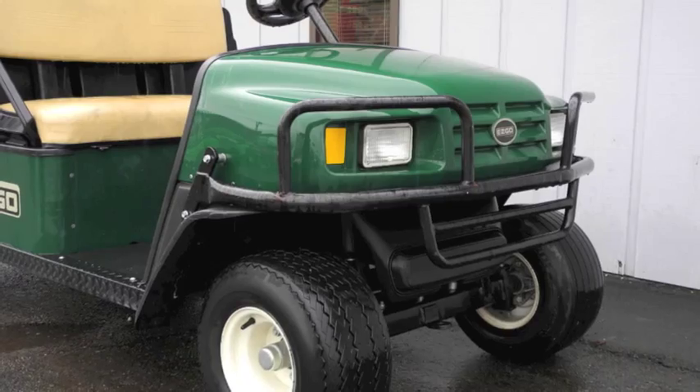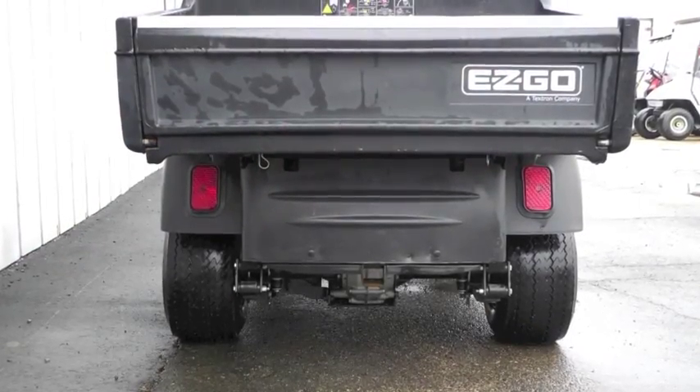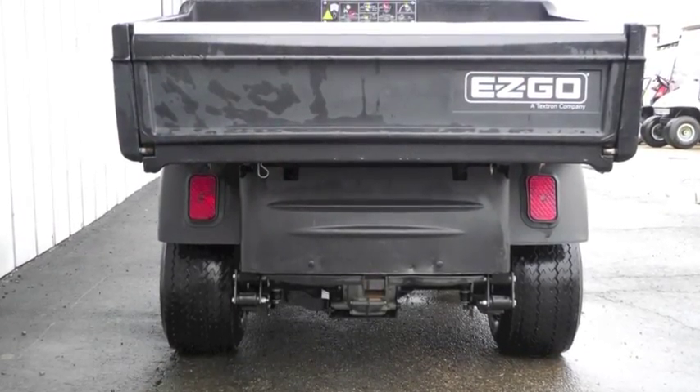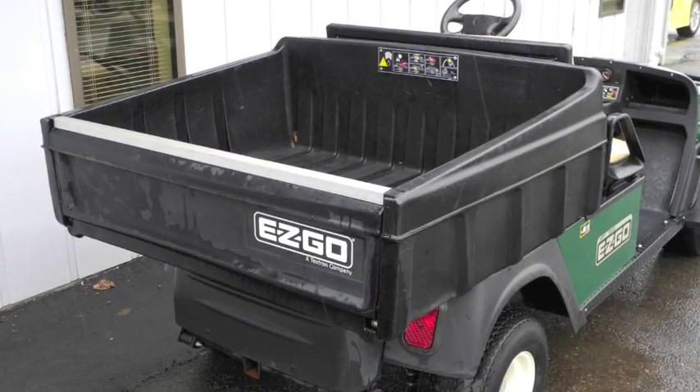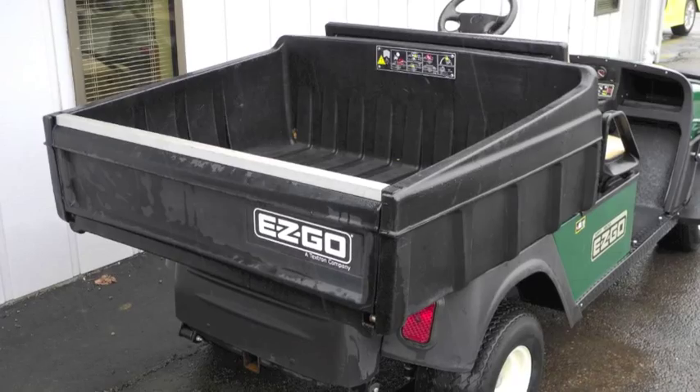It's also equipped with headlights, taillights, fuel gauge, and front brush guard. This powerful utility vehicle offers rugged durability and can be further customized with more options and accessories to meet your individual needs.